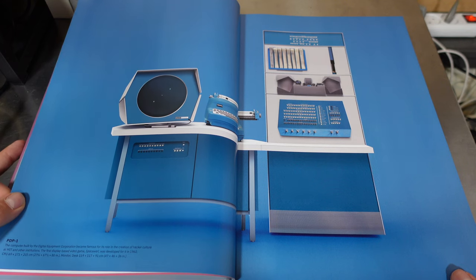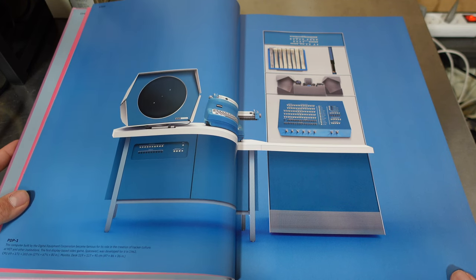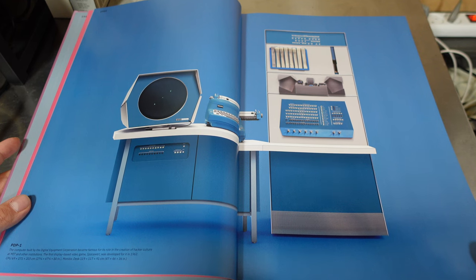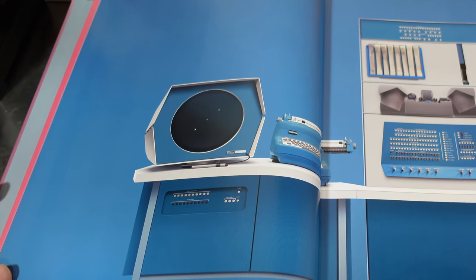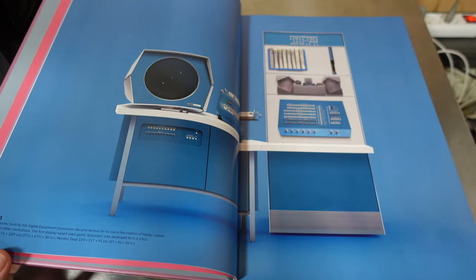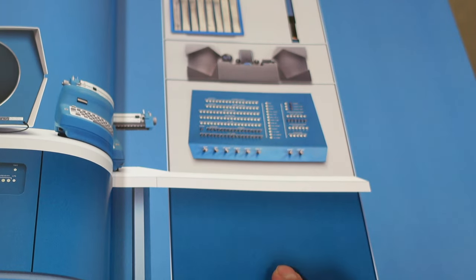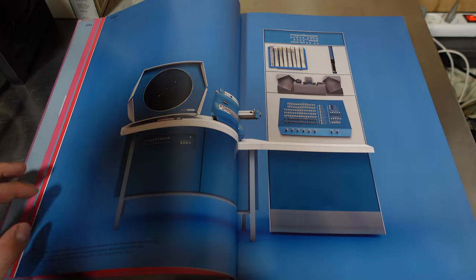PDP-1 — oh my god, I've never seen a monitor like that. This is space-age type stuff. The computer built by Digital Equipment Corporation became famous for its role in the creation of hacker culture at MIT and other institutions. The first display-based video game, Spacewar, was developed for it in 1962. I love the switches and colors. I wonder how they made these pictures look so good — whether these are the actual devices from back then or renderings.